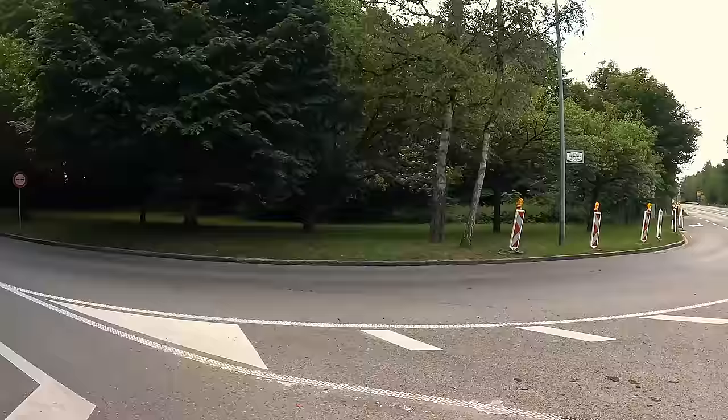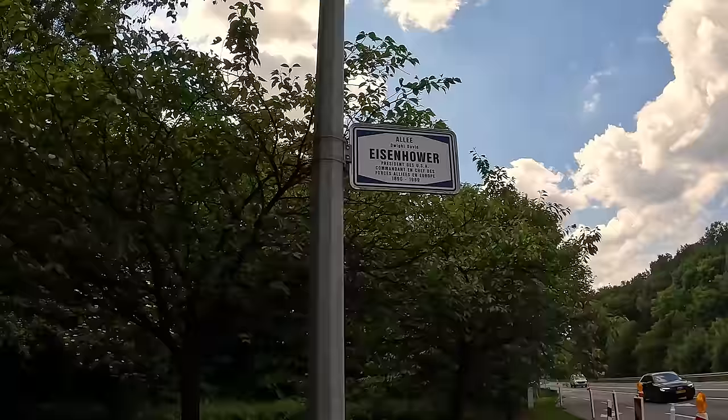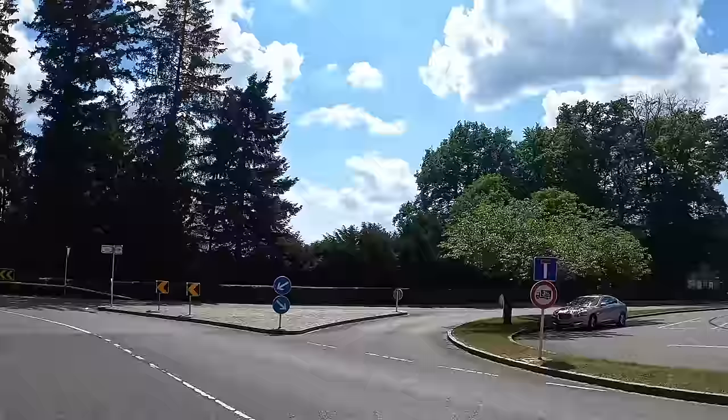Right down this road should be the American Cemetery. What is this thing? Eisenhower catches my eye — Dwight David Eisenhower, President, USA, Commander in Chief of the Allies of Europe, 1890–1969. That's pretty cool, a little Eisenhower reveal. Another little Eisenhower marker memorial.